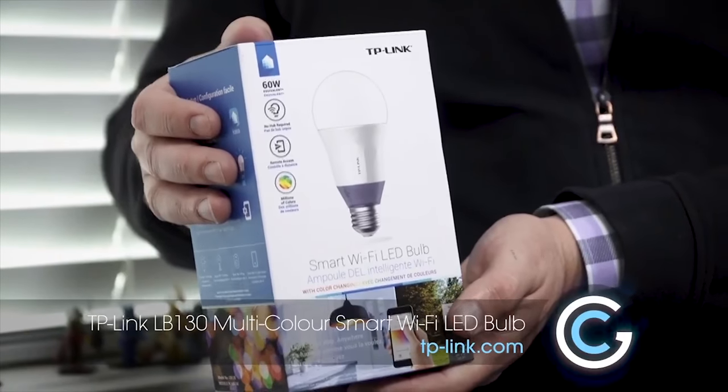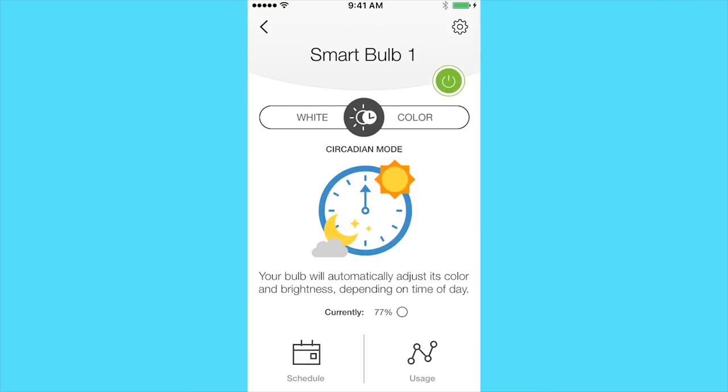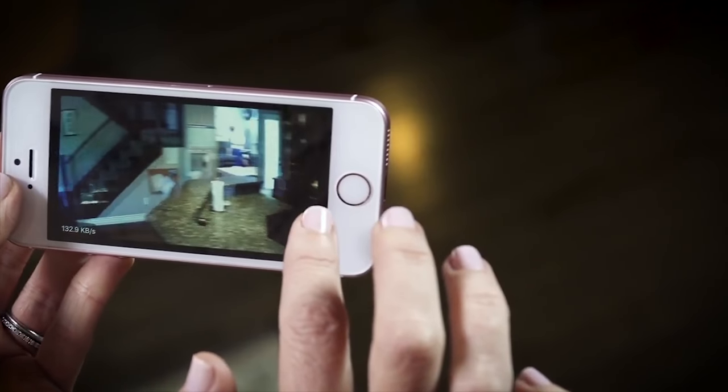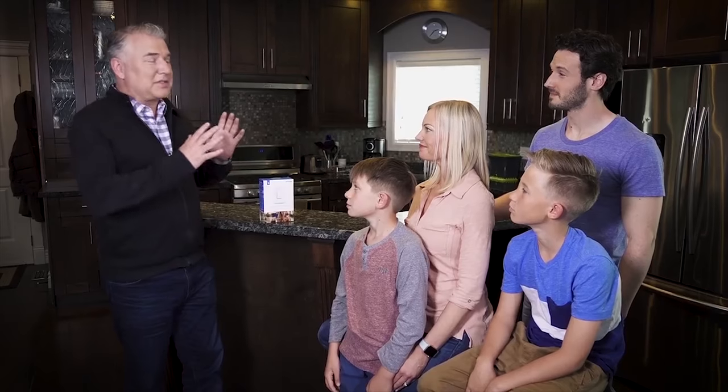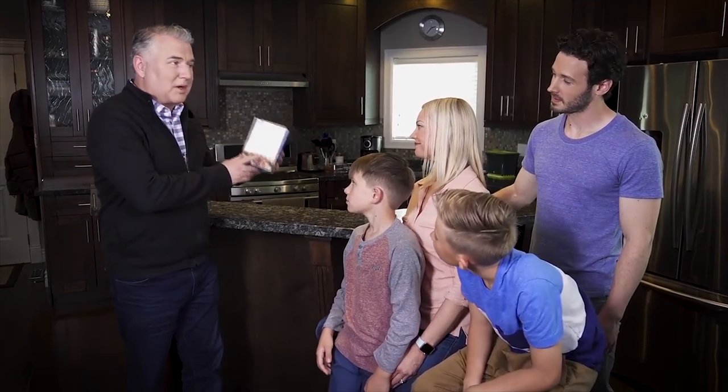The smart Wi-Fi LED bulb can display thousands of colors and even schedule color temperature changes to match your circadian rhythms. And the HD Pan Tilt Wi-Fi camera lets you keep an eye on your home from the app with night vision. See how the McNeil family upgraded to a smart home by clicking the link in the corner or the description.